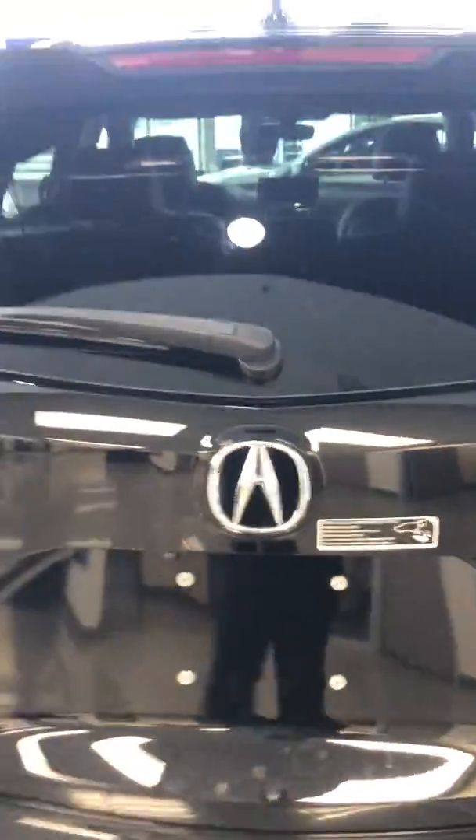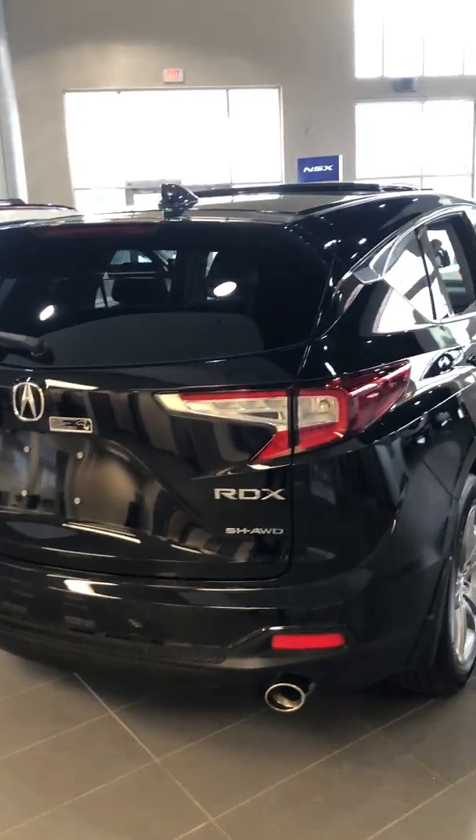Tons of room in the back. It's actually top of its class if you're comparing to any other model — top of its class for cargo space and rear leg room as well. You've got a beautiful sound system throughout the vehicle, a power liftgate, and dual chrome-tipped exhaust. It looks really, really sharp.